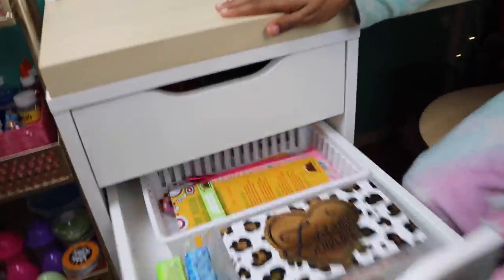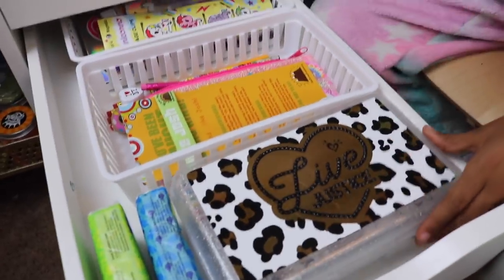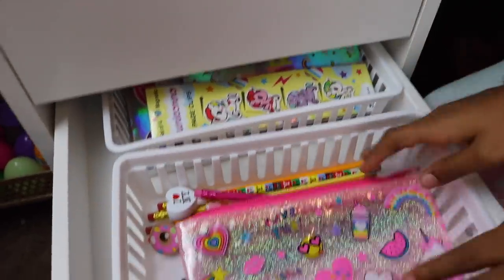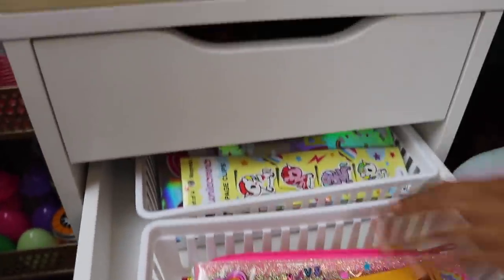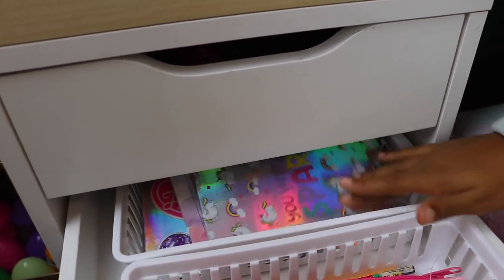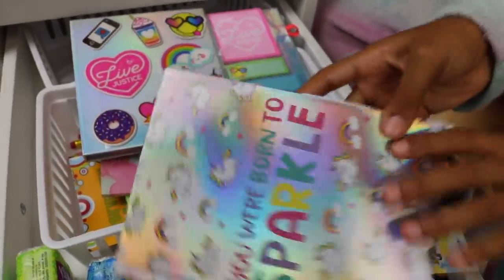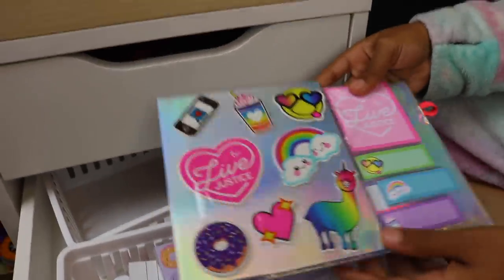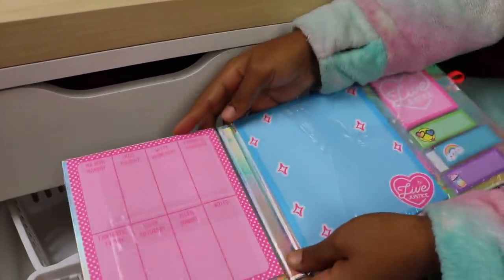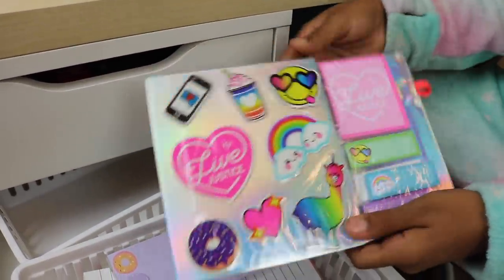Moving on to the next drawer — here we have some tissues for when I get sick. We have this new pencil box I just got from Justice. We have my Be Kind Award, a pencil pouch, and some random pencils. And we have some unicorn page clips. And some notebooks — these are super cute. We have this unicorn notebook that says 'We were born to sparkle.' And right here we have another one that's hollow — it's also a notebook with stickers, a calendar, stuff like that. I love the front — it's so cute.